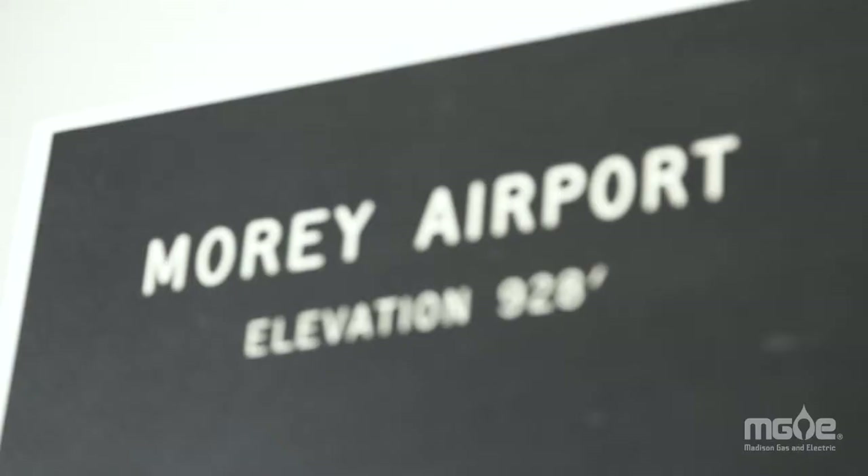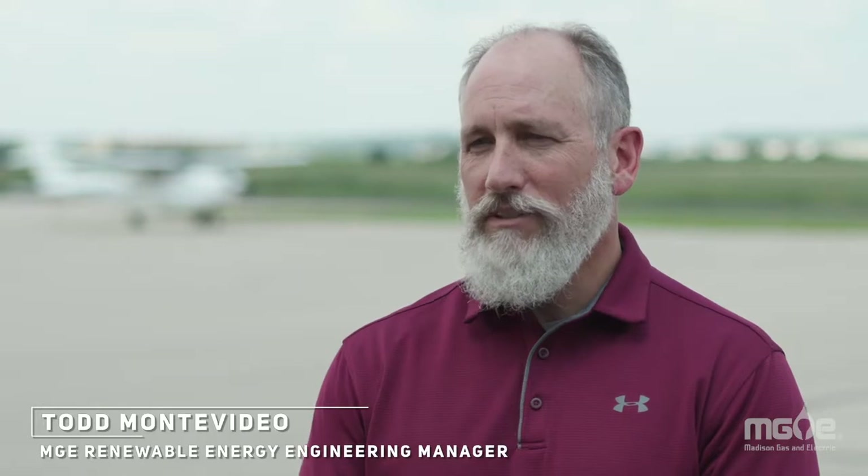Airplanes aren't the only things ready for takeoff here. The next phase of Shared Solar is being built at Billington Airport.